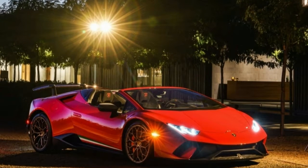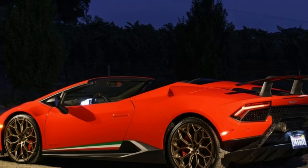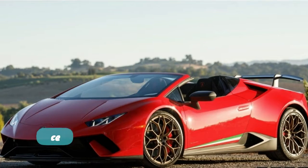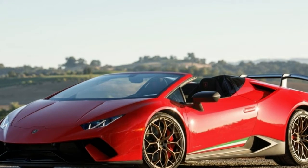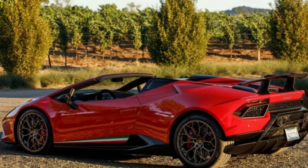Napa, California. A long, fast, right-hand sweeper appears a few hundred feet ahead, but I don't tap the brakes. Instead I decide to trust the aerodynamics. And when the Lamborghini Huracán Performante Spider slices through corner after corner with zero drama, the smile that naturally occurs when driving something so potent gets incrementally more maniacal.